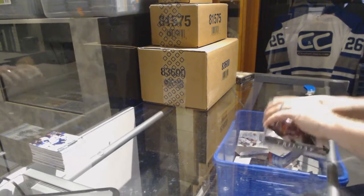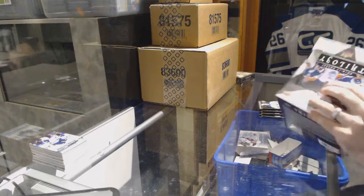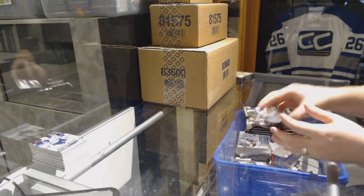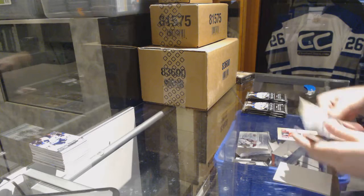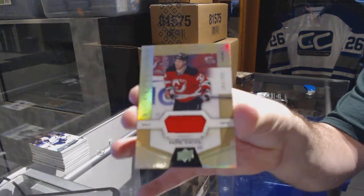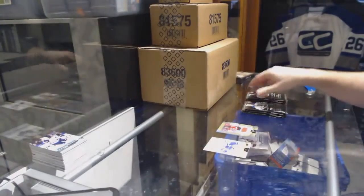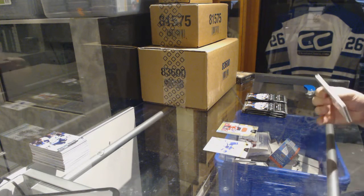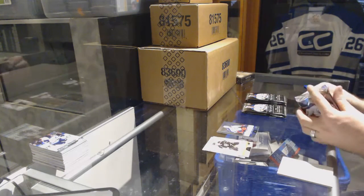We've got the Trilogy, 16-17 and the 15-16 Black Diamond. Let's get a big boy here. We've got a Rookie Premiere jersey, number to 399, for the New Jersey Devils — Pavel Zaka. We've got a Jack Johnson rainbow, number to 849, for the Blue Jackets.